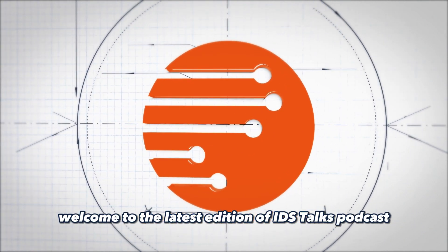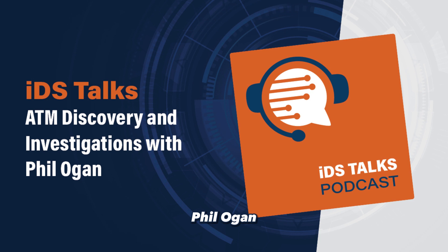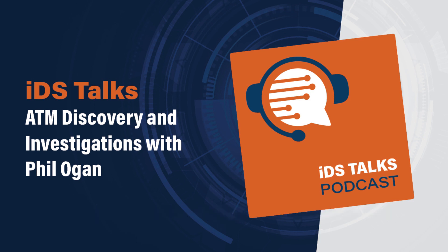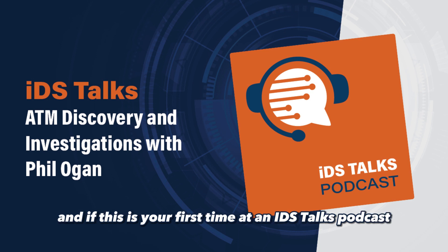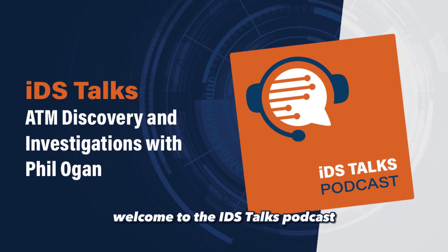Welcome to the latest edition of IDS Talks podcast. It's my pleasure to introduce you all to Phil Ogan. Phil is a forensic expert and ATM specialist who's joined me and my team of colleagues here at IDS. We thought for our podcast subscribers it'd be a great opportunity to meet one of the newer members of our team. And if this is your first time, please go ahead and subscribe wherever you get your favorite podcasts from. Phil, welcome to the IDS Talks podcast.